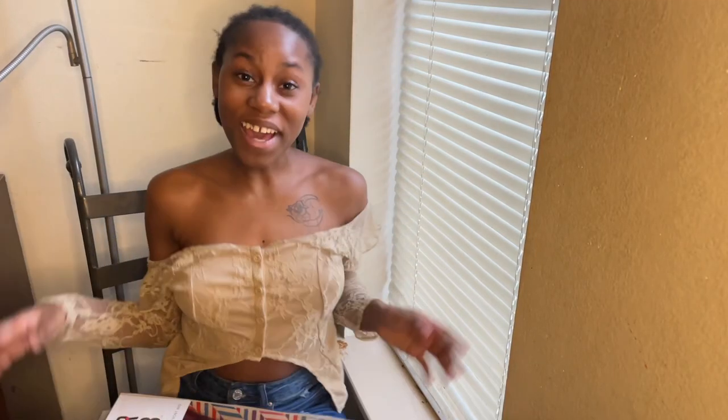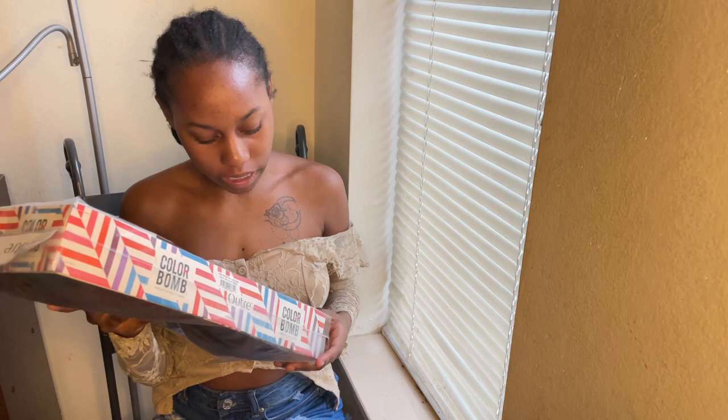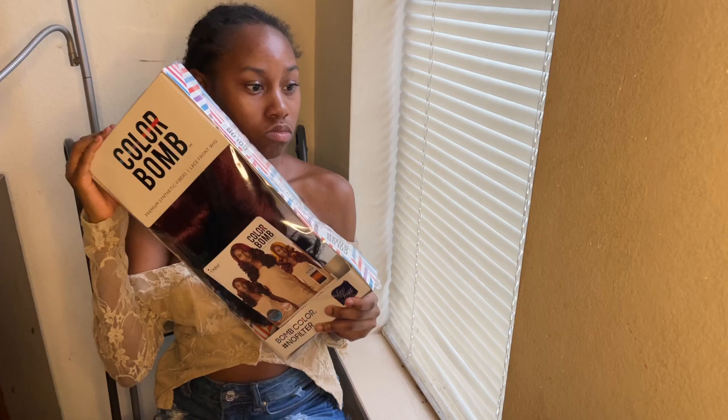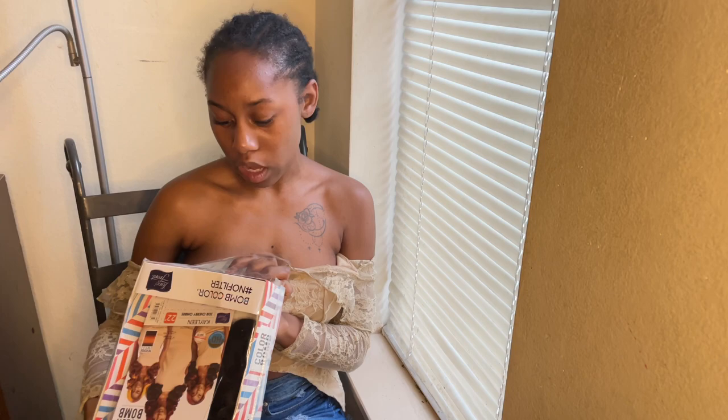Hey guys, what's up? We're back with another video and today I'm bringing you another one from Color Bomb. Her name is Kayleen — you probably can't see the Color Bomb — from Utre again. Let's take this baby out. Her name is Kayleen, color 3DR Cherry Ombre, and let's take it out.